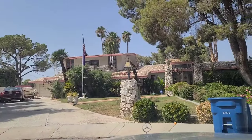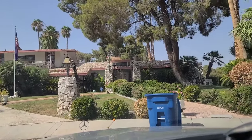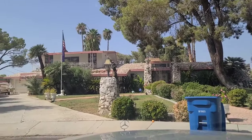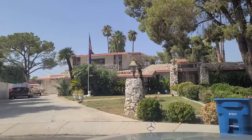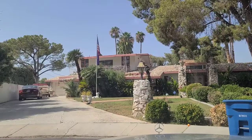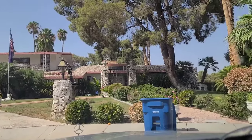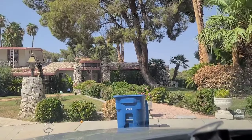Hey folks, welcome back to the Vegas Don channel. We're here on the eastern side of town — I'll let you figure out where this house could be, as I don't want to put it out there. But this is the house used in the movie Casino, the 1995 movie Casino, used by Sam Rothstein, the character portrayed by Robert De Niro.